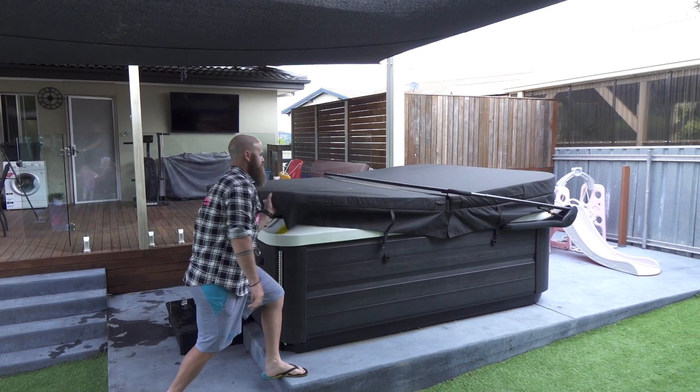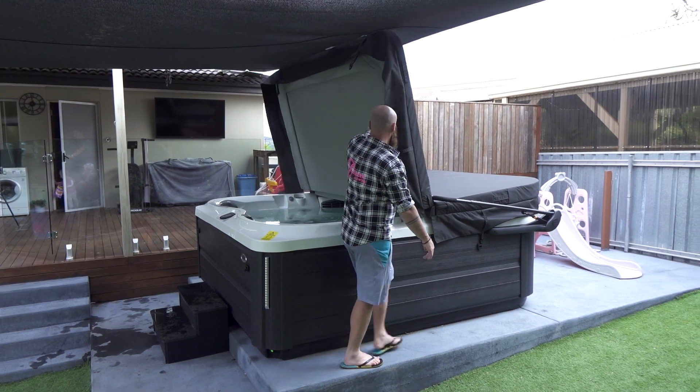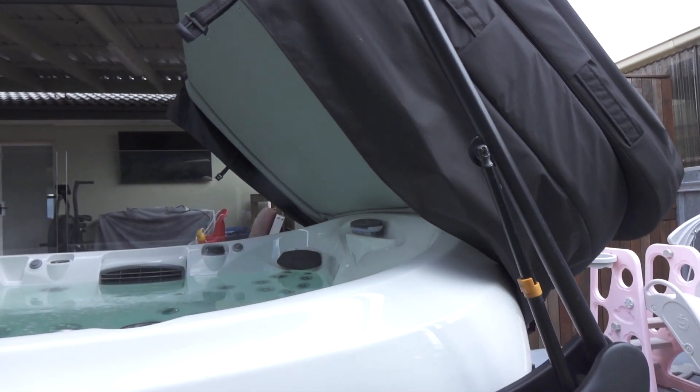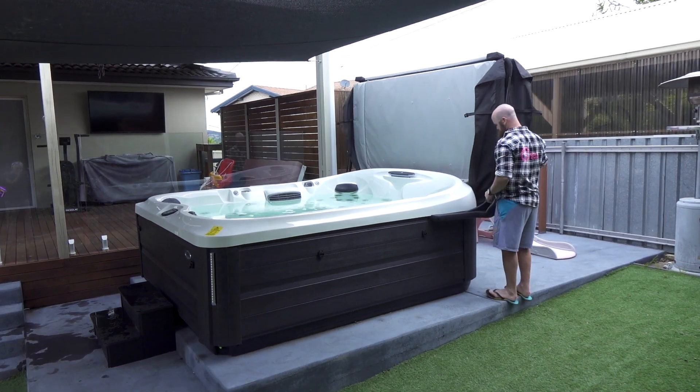Here's a power tip: we recommend using a cover lifter. This is a special piece of machinery that takes your cover on and off for you. It will save your back and help to keep your cover in good condition.